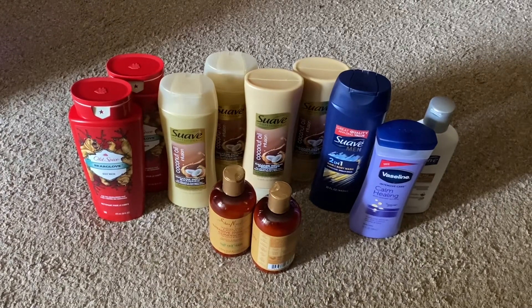So over to the left, I have the Old Spice Bear Glove scent. Those were $4.50 each. And then I got four of your Suave Professionals Coconut Oil Infusion — two shampoos and two conditioners. Those were $3 each.